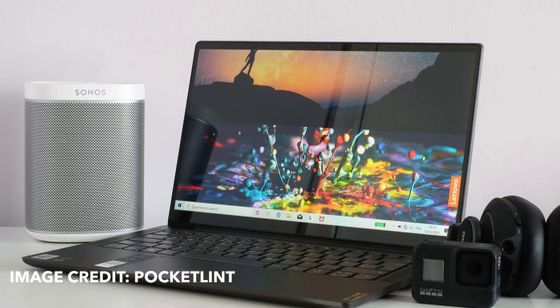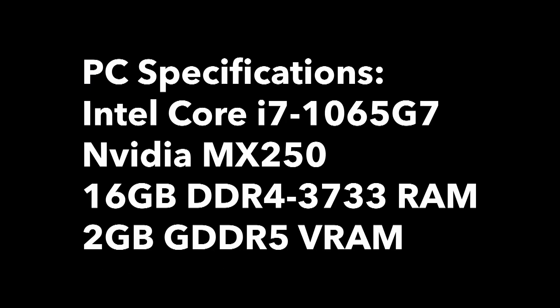My daily laptop is a Lenovo Yoga S740 14IRL. It comes with a quad-core Intel i7-1065G7, 16GB of RAM, and an NVIDIA MX250 GPU with 2GB of GDDR5 VRAM.